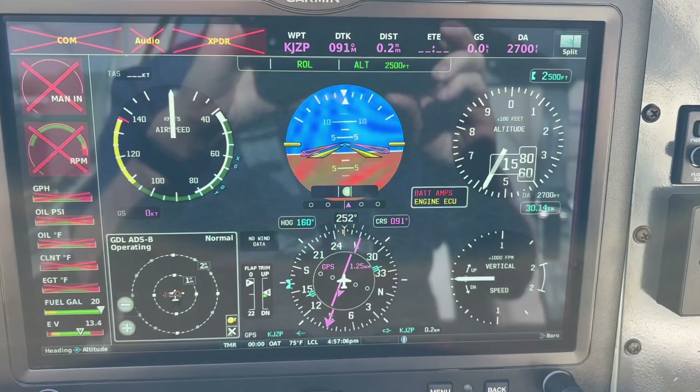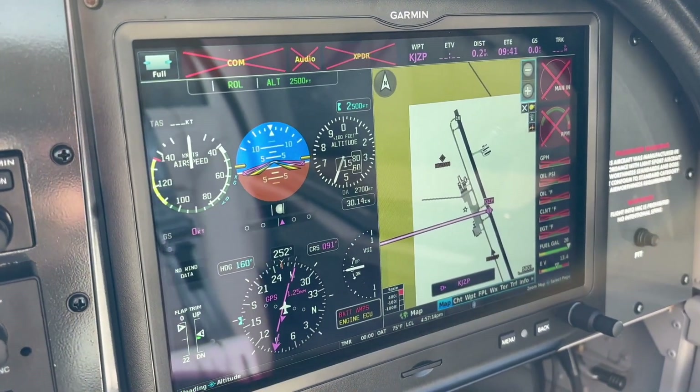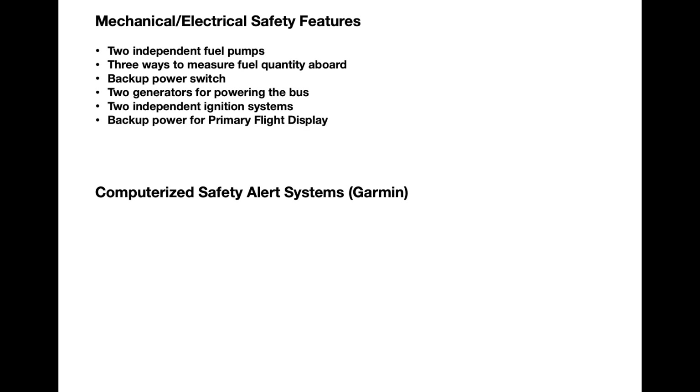In the event the pilot's PFD should fail, I have a second MFD screen with everything that's needed to fly to a successful landing. So let's recap. I'm dividing the safety features into two groups: those built into the airframe and hardware, and those integrated into the flight electronics provided by Garmin — and I suspect Dynon systems have their counterparts too. Of those built into the airframe, we have two fuel pumps, three ways to measure fuel, a backup power switch, two generators, two ignition systems, a backup battery for the EFIS screen, two EFIS panels, a standard stall warning horn triggered by a vane on the leading edge of the left wing, an angle of attack system providing a tone at high angles of attack, and an optional angle of attack display on the EFIS tapes screen.